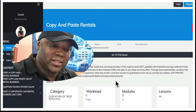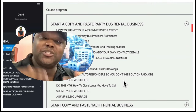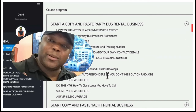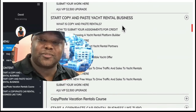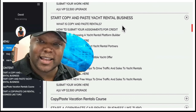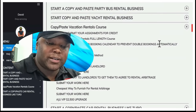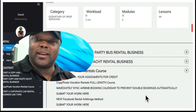So how can you start a copy-and-paste rental business? In the first section we teach you to start a party bus rental business, and you can set this up the same day and be profitable within 24 to 48 hours. Then we have the yacht rental business — sometimes people rent yachts for around $18,000 just for a weekend depending on location and demand. We also cover car rental businesses and vacation rental businesses as well.